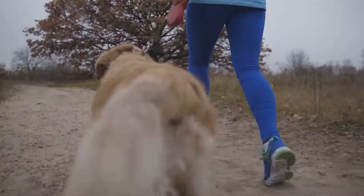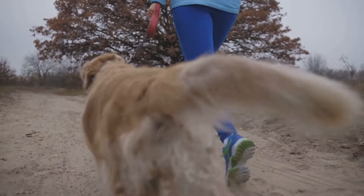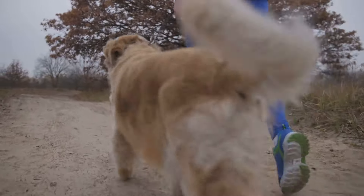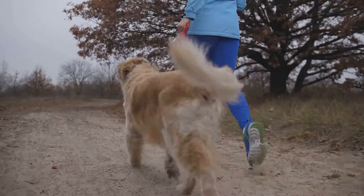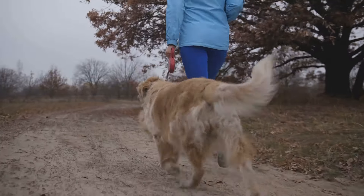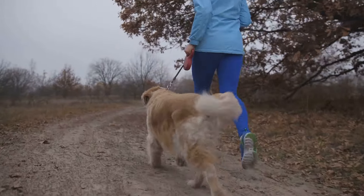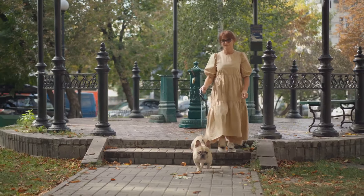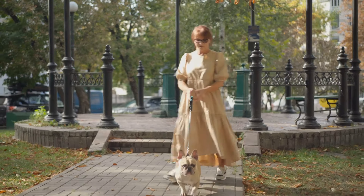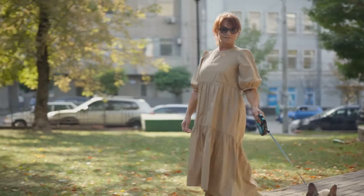Imagine your senior dog running and playing like they did in their younger days. The recommended dosage varies by weight, but generally 500 mg of glucosamine and 400 mg of chondroitin per 25 pounds of body weight is a good starting point. Potential side effects include mild gastrointestinal upset.